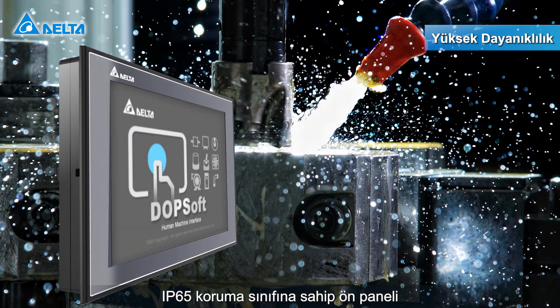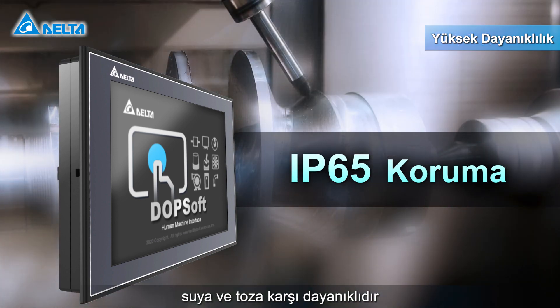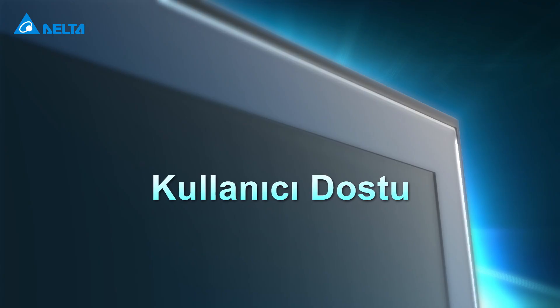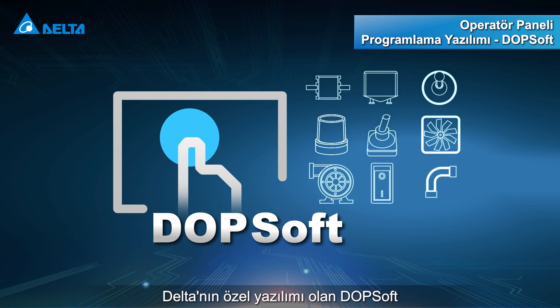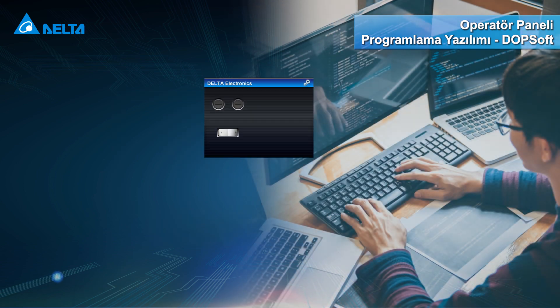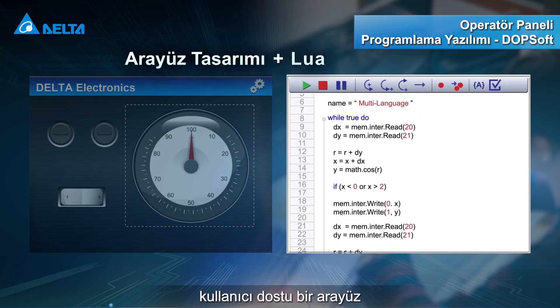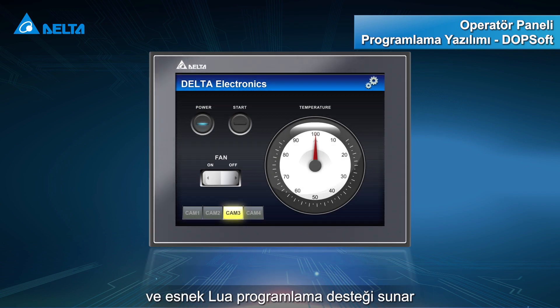The IP65 rated front panel is resistant to direct water spray and dust, and can operate smoothly at 0 to 50 degrees Celsius. The DOP100 series features Delta's dedicated software DOPsoft, providing a user-friendly interface and flexible LUA programming for smooth simulated visual effects.